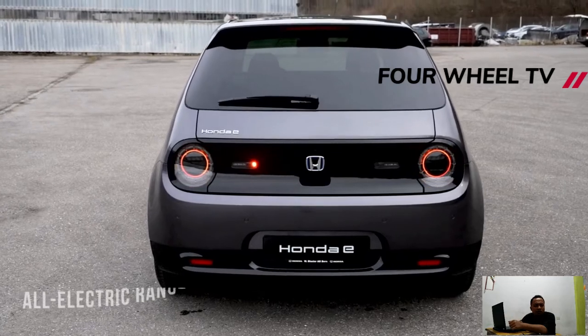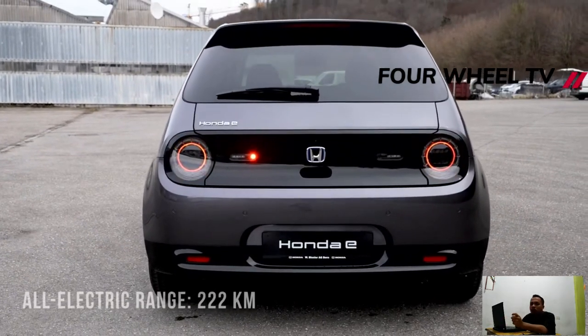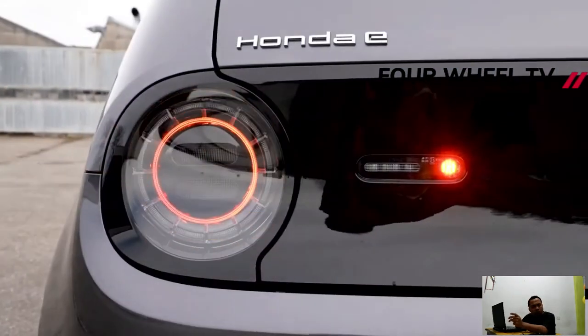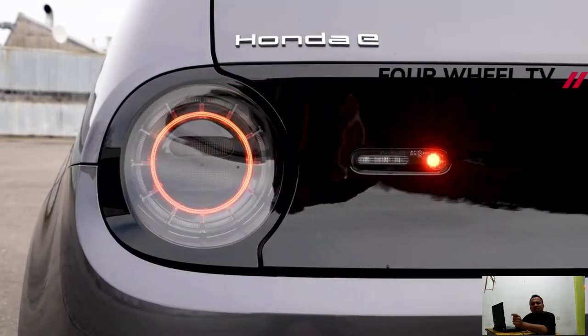Greatest range for the limited edition ought to sit at 131 miles, and charging from a fast charger will take it from 0-80% in a short time. A 7.4 kilowatt home wallbox requires somewhat more than 5 hours.